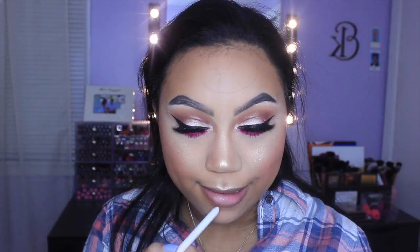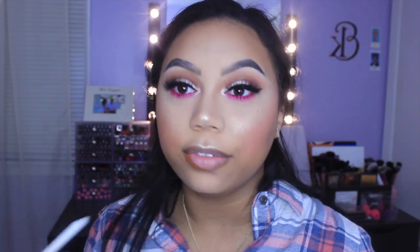For lips I want a brownie-taupey nude, so I'm using the Taurus lip pencil by Colourpop — the best lip pencil in the whole entire world — lining and filling in my lips. The color is just perfect on my skin. Then for my lipstick I'm using the NYX Lip Suede in Sandstorm. I do plan on doing a swatch video for these soon-ish, but I love them — that's all you need to know!